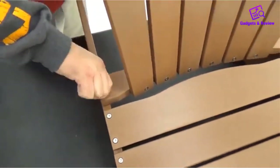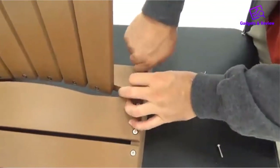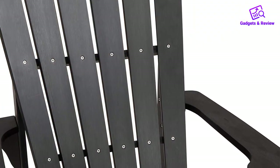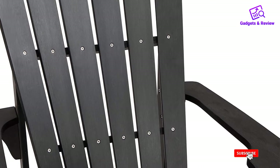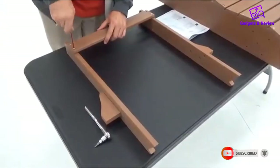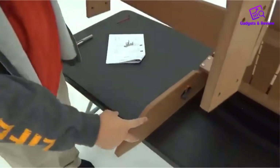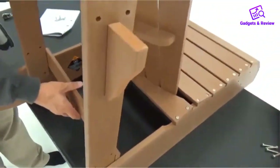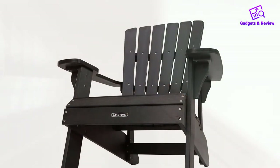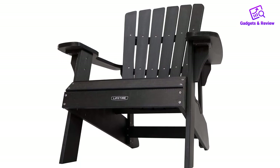Crafted from durable polystyrene faux wood, the Lifetime has the classic look of wood at a reasonable cost. It's also UV-protected and more weather-resistant than the real wood chairs we tested. While it did get a few light splotches after being left out in several rainstorms, it's still fade-resistant — wiping it down with water and a cloth should easily remove these. The chair has a weight limit of 300 pounds, and is 31.1 inches wide and 36.9 inches tall. It weighs 37.4 pounds and was heavy to move during our tests. While it may not be the easiest to store, it should fit into an average-size basement or storage shed.